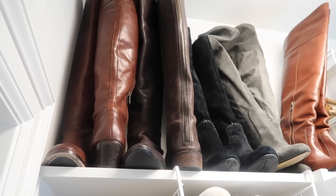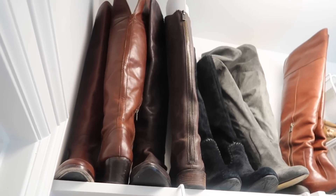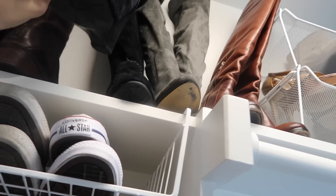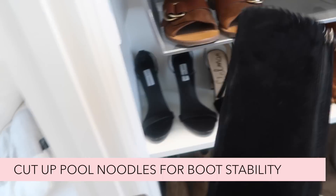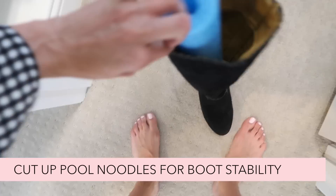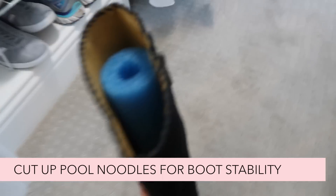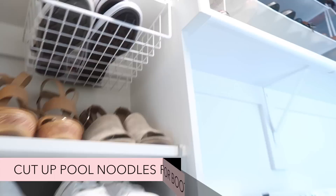Above my shoes, I have some more space for over-the-knee boots. They're sad — whenever they don't have stability, they'll just kind of flop over. So I cut up a bunch of pool noodles. This is a happy shoe because it can stand on its own, and who doesn't love to be independent?